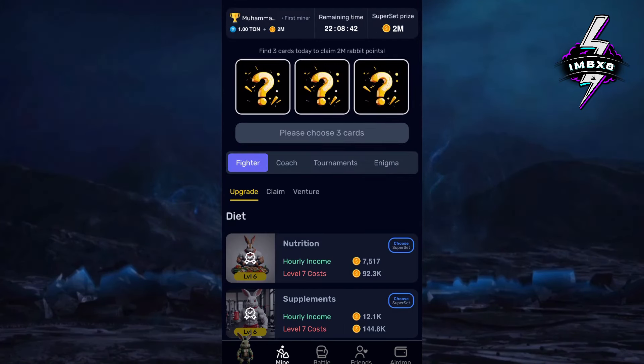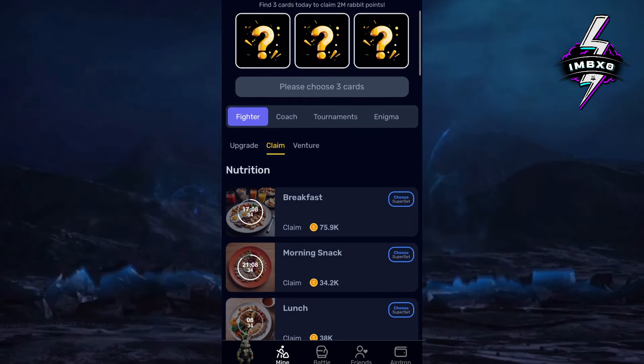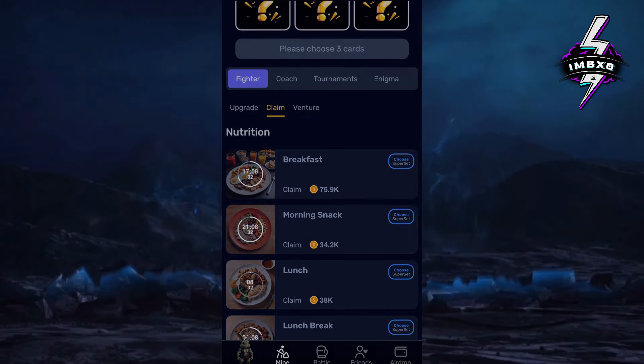Go to the Nutrition section first, and select the Morning Snack Prevention card.